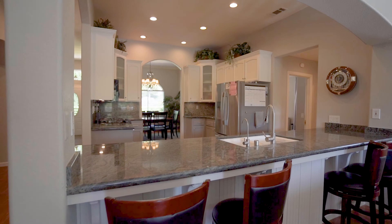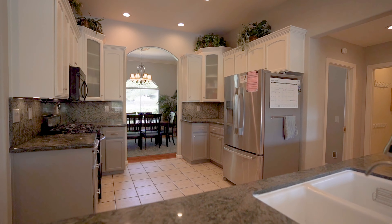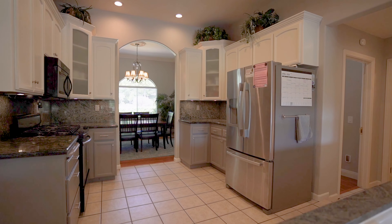With sleek updates to the cabinetry, granite countertops, and stainless steel appliances, this gourmet kitchen has everything you need to cook up a storm.